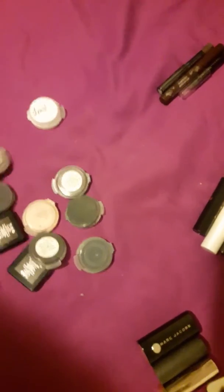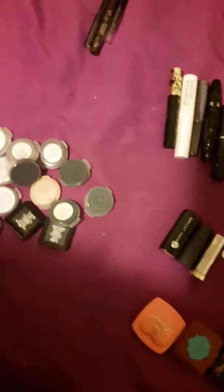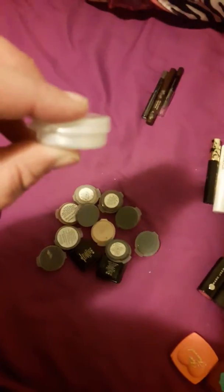And then I have thirteen eyeshadows — all little tiny ones from indie companies, except for Frost, which I'm going to try to use on my face.